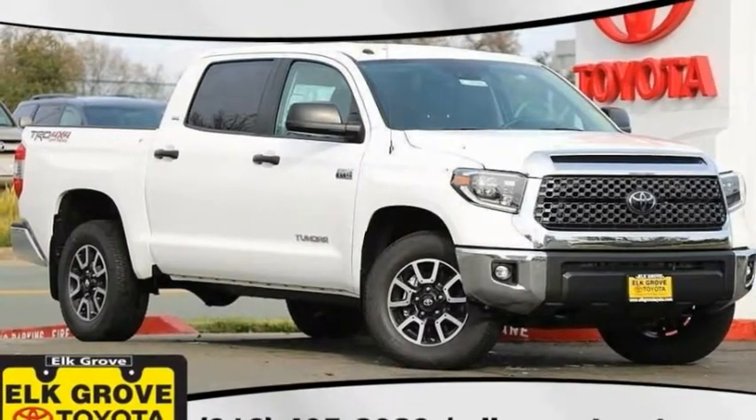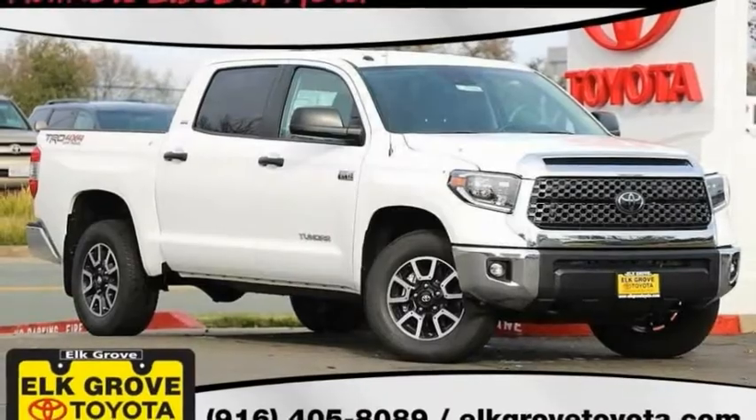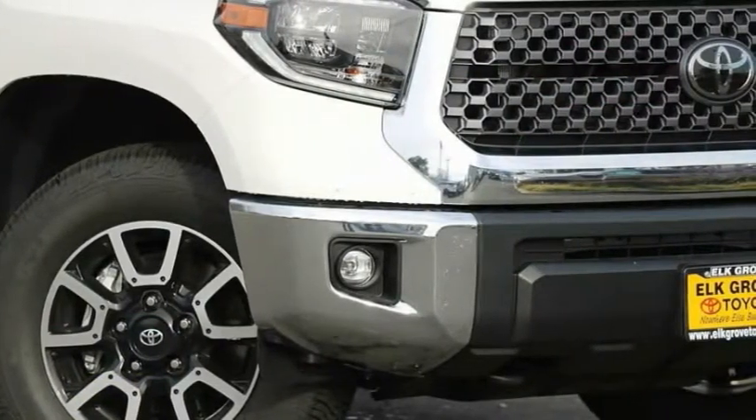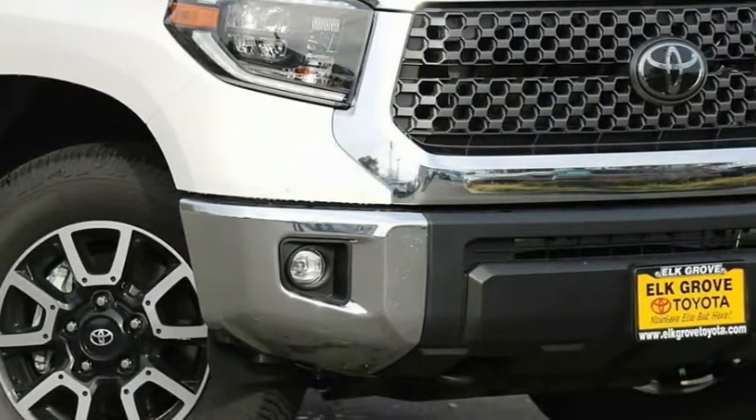The right vehicle — check out the 2019 Tundra. Tundra has a number of unique features useful for those using it as a work truck, including extra large door handles, a deck rail system, and an integrated tow hitch.